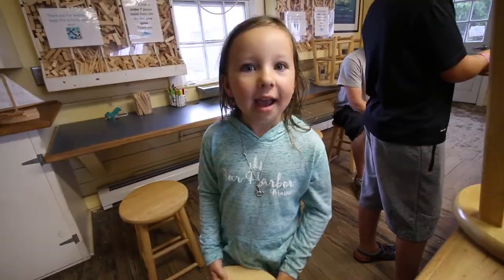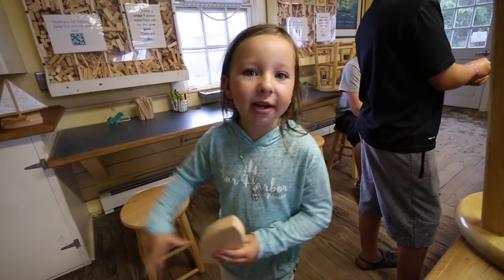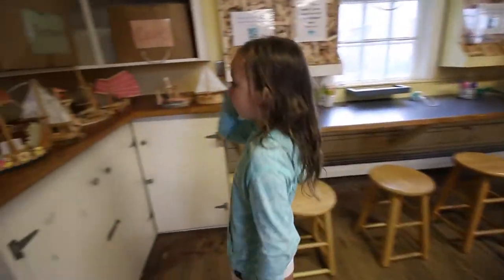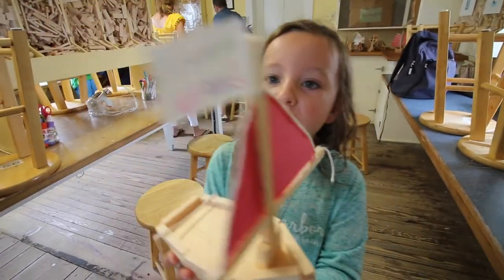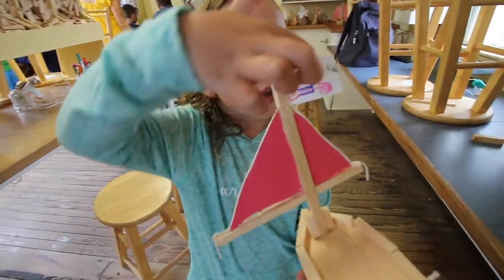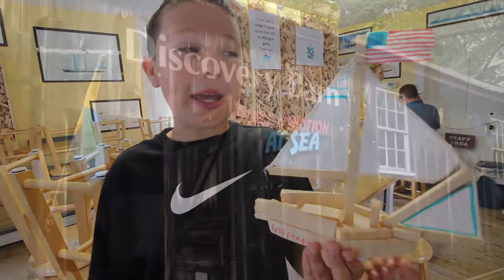We're going to build toy boats, and we get to design it any way we want. There's the boat based off of any picture or just what we want to make it. This is my boat — it's called the Mermaid Boat. Introducing the USS Penguin.